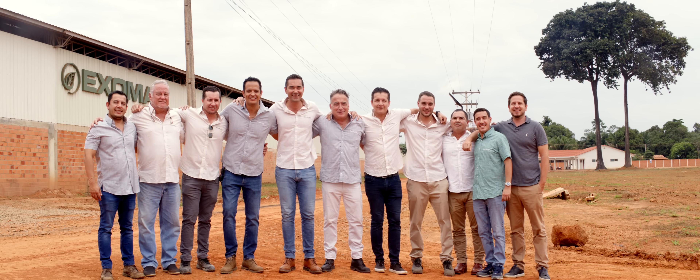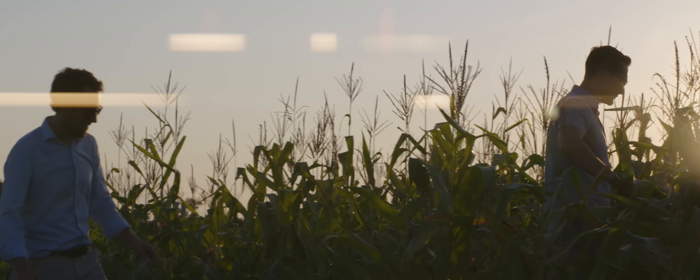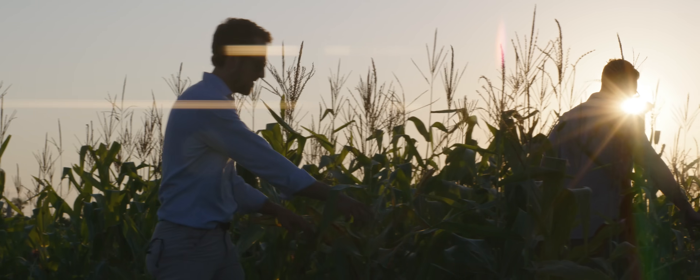Viva biochar! We at Exumat Green truly believe in this business, and we're going to go for it. Nothing, God willing, is going to stop us.